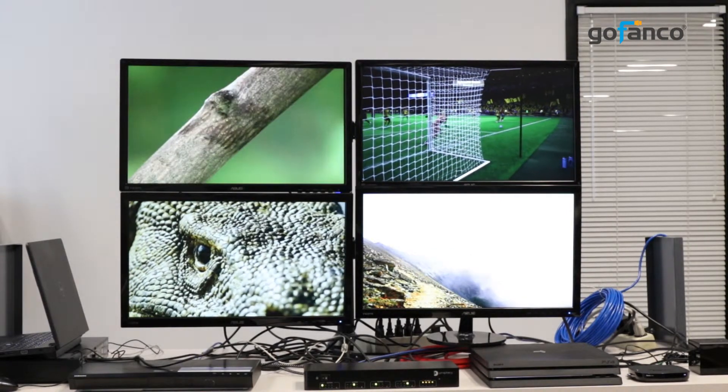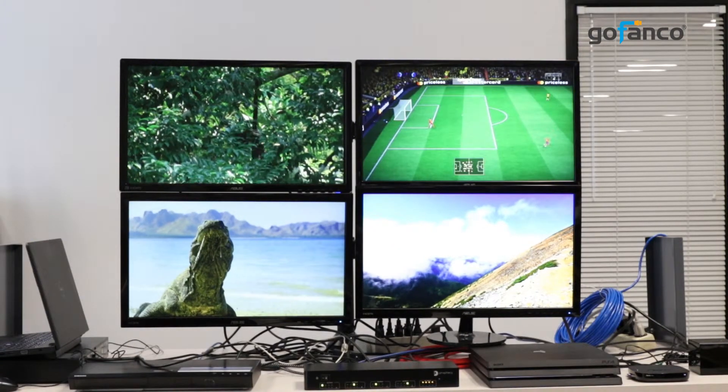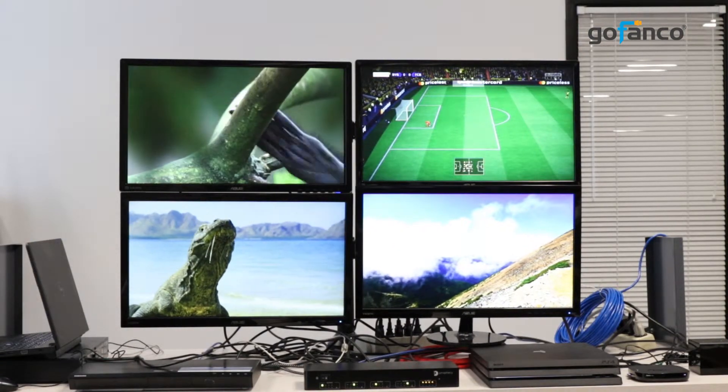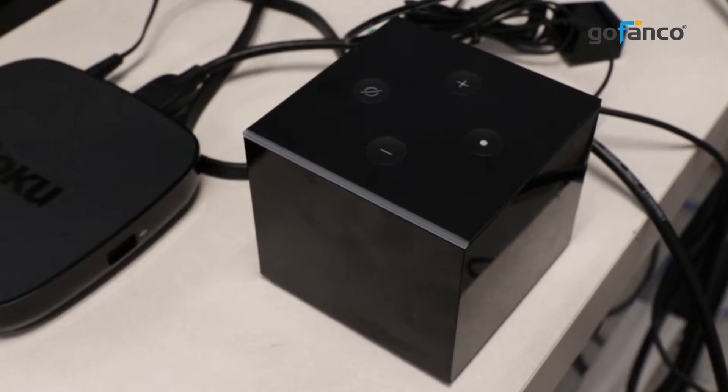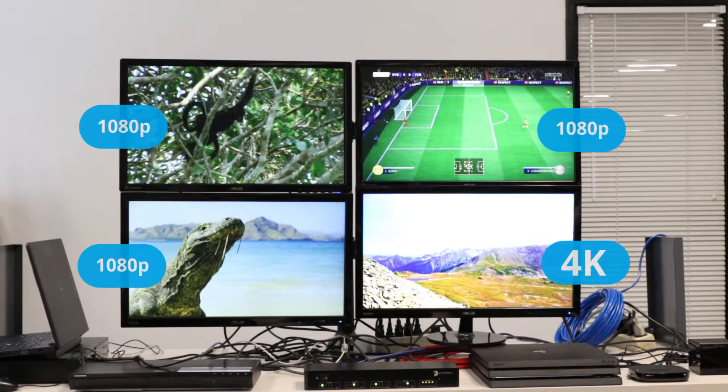In addition, this matrix possesses two unique and innovative features: source selecting using Alexa echo control, and downscaling support from 4K to 1080p.